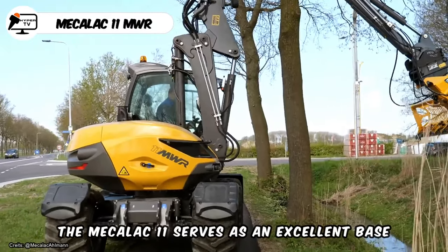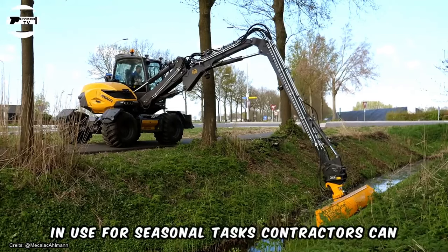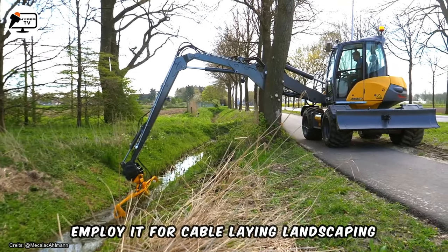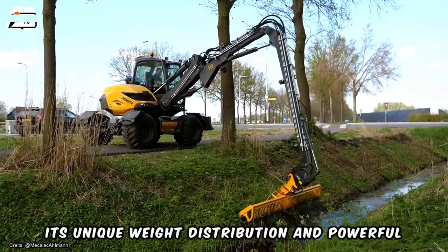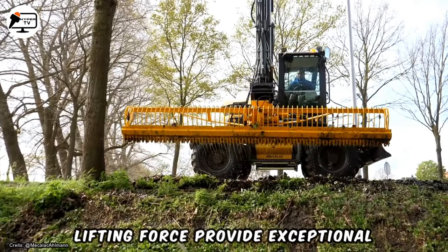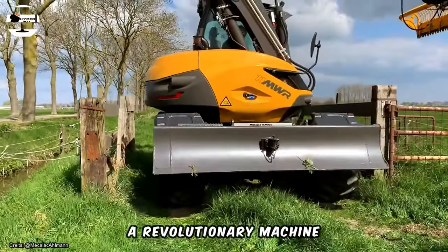The McCalloch 11 serves as an excellent base for a mower near curbs and ditches. When not in use for seasonal tasks, contractors can employ it for cable laying, landscaping, agriculture, earthwork, and road construction. Its unique weight distribution and powerful lifting force provide exceptional maneuverability on rough terrain, making it a revolutionary machine.